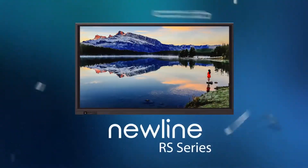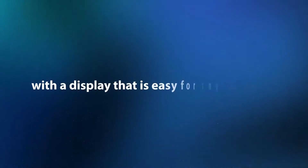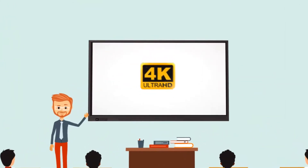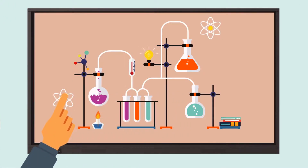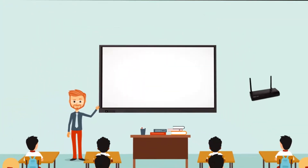Newlines RS Series — redefining smarter collaboration with a display that is easy for anyone to use, ideal for high-end educational institutions. 4K ultra-high definition, personalized user interface — just interact with your fingers, teach and save your classes. Includes Truecast Express wireless presentation software.